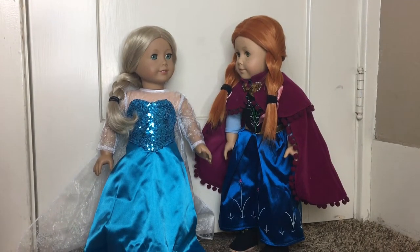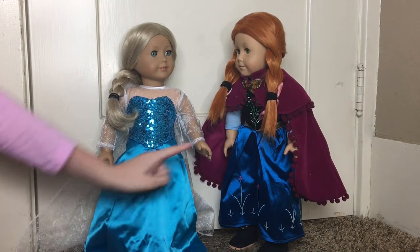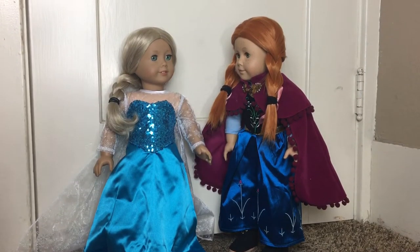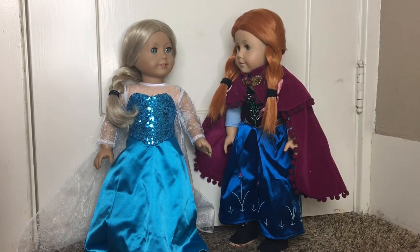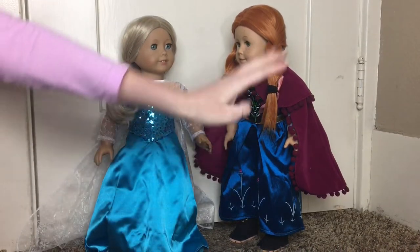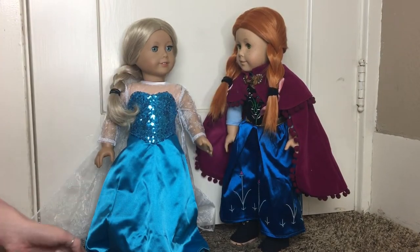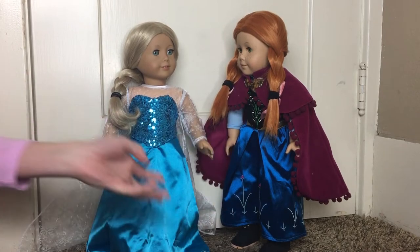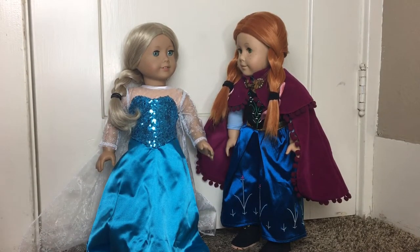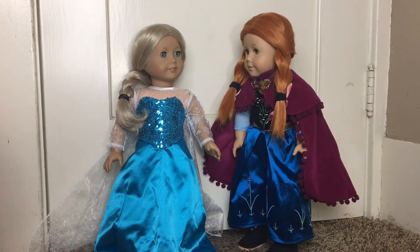Hey guys, it's the Doll Place and today we are doing a review of this Elsa and Anna doll outfit set from Amazon from the shop Emily Rose. We got these for Christmas for our doll Rose, but we put them on Caroline and Evie for this video just to show what it would look like on a doll that looks similar to the characters.